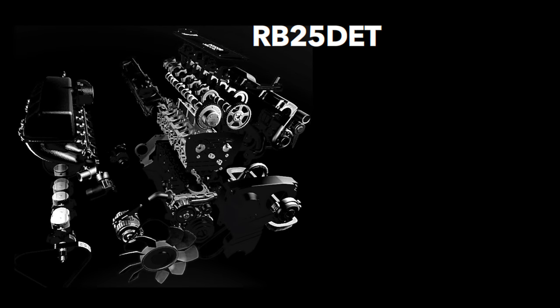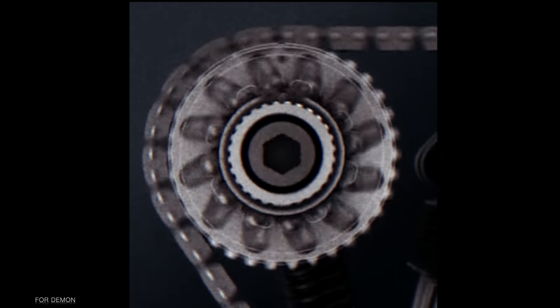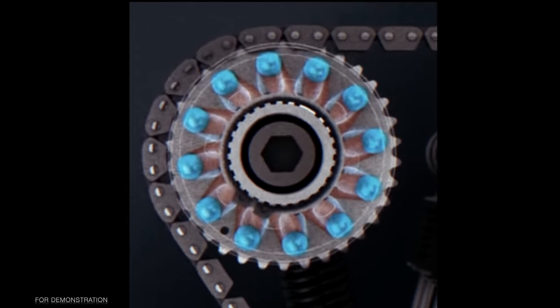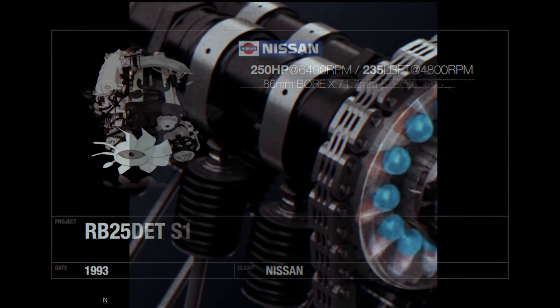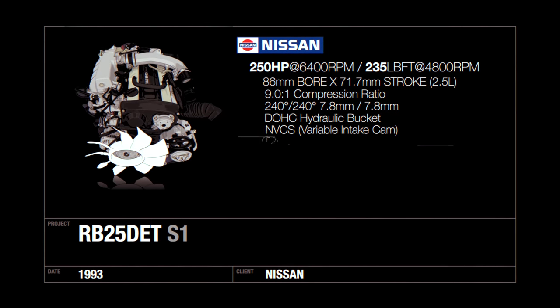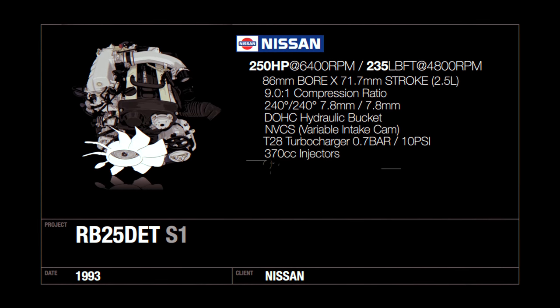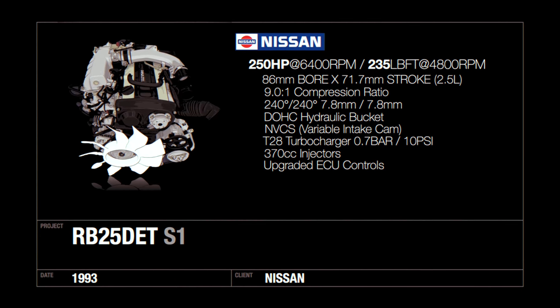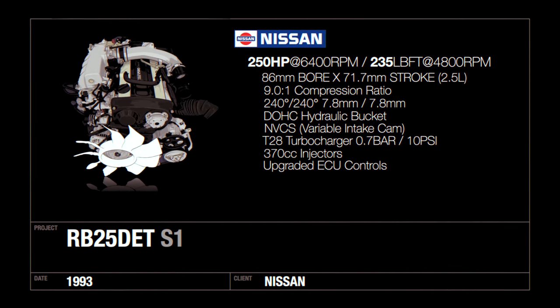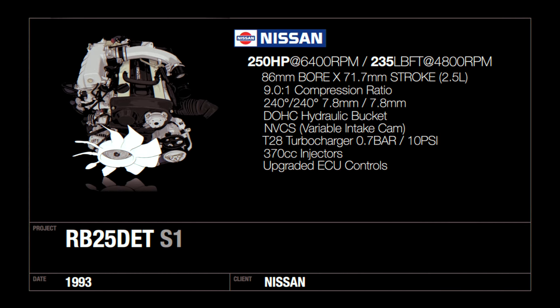By 1993, the RB20 DET was dropped as the R33 was introduced. As its replacement, the RB25 DET hit the market offered in the GTS 25T. This engine was a leap in technology as it introduced variable cam timing, which advanced camshaft timing relative to the sprocket on the intake camshaft, helping low RPM power and torque production. The RB25 maintained the same bore diameter as the RB26, but with a slightly smaller stroke of 71.7mm versus 73.7mm. Compression bumped from 8.5 up to 9 to 1, giving the RB25 DET better off-boost performance. It used a larger single T28 turbocharger with a ceramic turbine and alloy compressor wheel, with output of 250 horsepower, around 38 more than the RB20 DET.